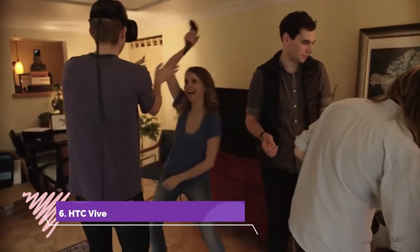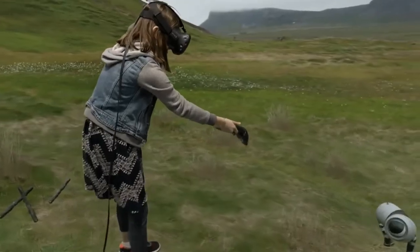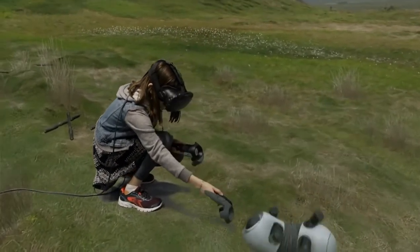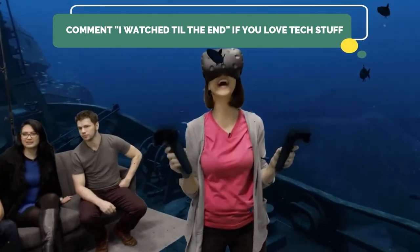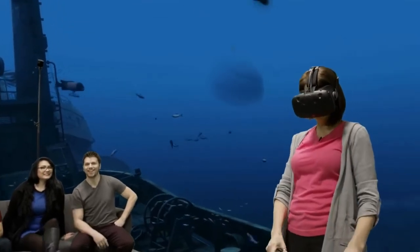Number 6: HTC Vive Virtual Reality. You may have found your new best friend. With room-scale support that encourages you to walk around, your motion and head movement is tracked. The HTC Vive, with a head-mounted display, has twin high-resolution screens and a built-in camera for you to look around.